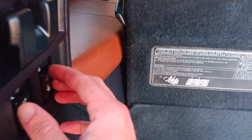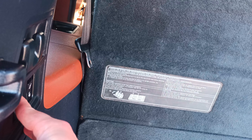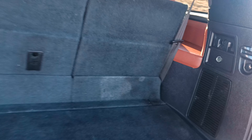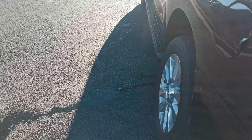I love the color of the seats. The seats are remote fold — how awesome is that?